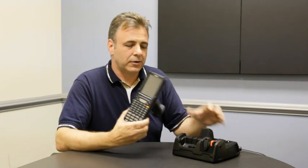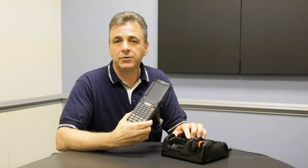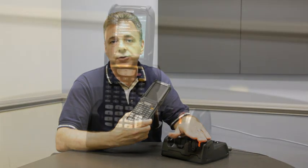The XG100 also comes with preloaded Wavelink terminal emulation and Avalanche clients. The XG100 provides a lot of different accessories, including single slot cradles, multi slot cradles, and spare battery chargers.